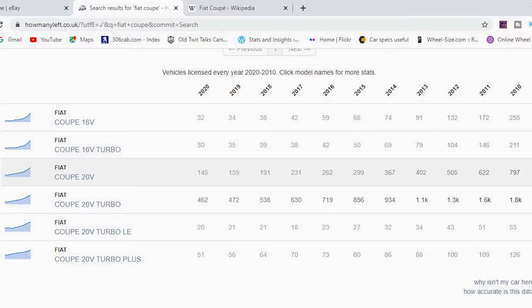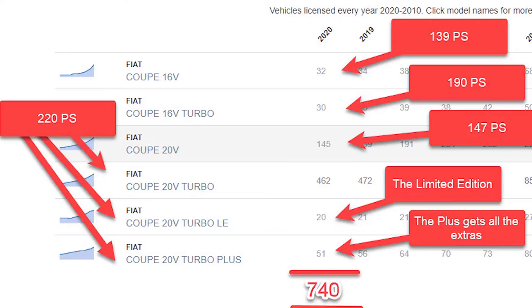A quick look at our old friend howmanyleft.co.uk shows us this. They're all on one page which is great, and relatively easy to understand unlike some, given the various iterations of model. There weren't that many different models and there was only one generation — that always helps make this process easier. In terms of the cars left and available to us, we've got a total of 740 cars remaining in the UK today on the roads, here are the various iterations of power and output. Well within our thousand-model remaining ceiling.